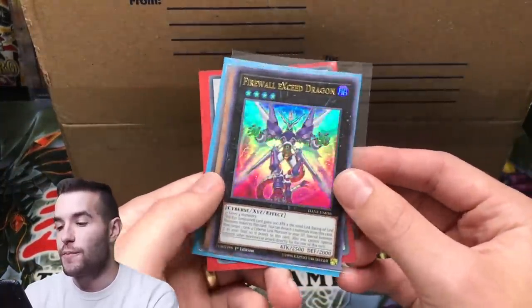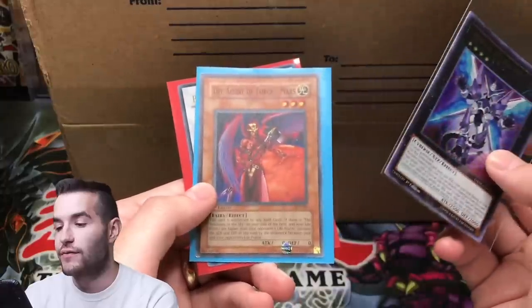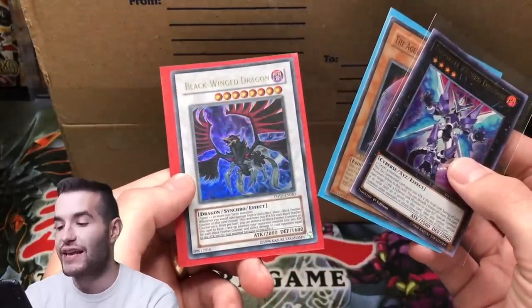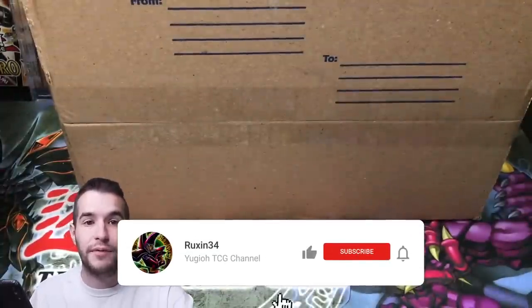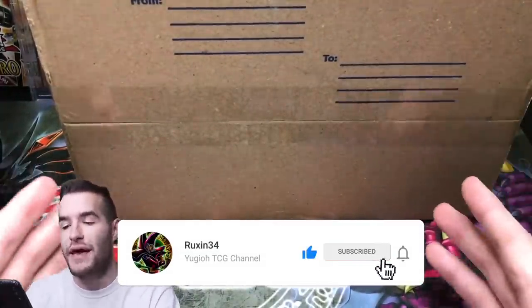For the giveaway for this video: Firewall XE Dragon, The Agent of Force Mars, and Black Winged Dragon from The Shining Darkness. All you have to do is like the video, be subscribed, and let me know your favorite card, either from my graded collection or in the package.